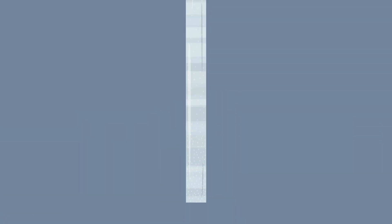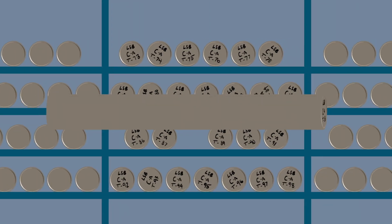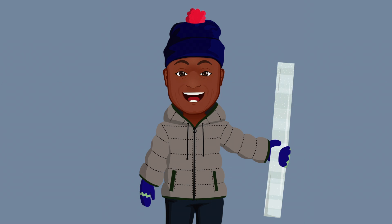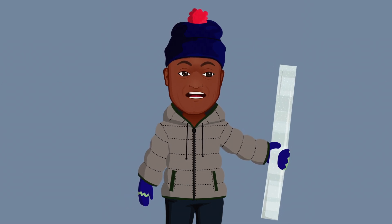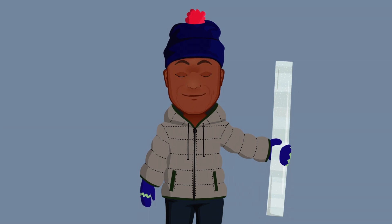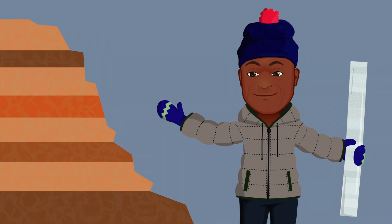After extracting these frozen columns, researchers cut them into sections, label them to keep them in order, and put them in super cold storage for future analysis. These natural layers accumulated over time provide a record of the past — just like the annual rings of trees and ancient rock layers or strata.